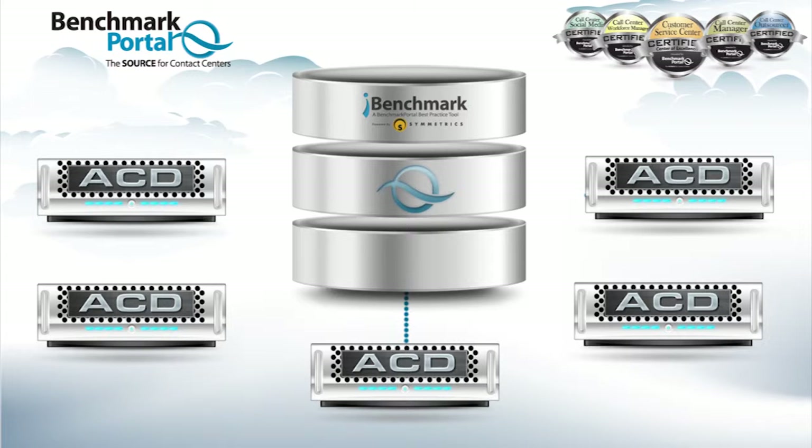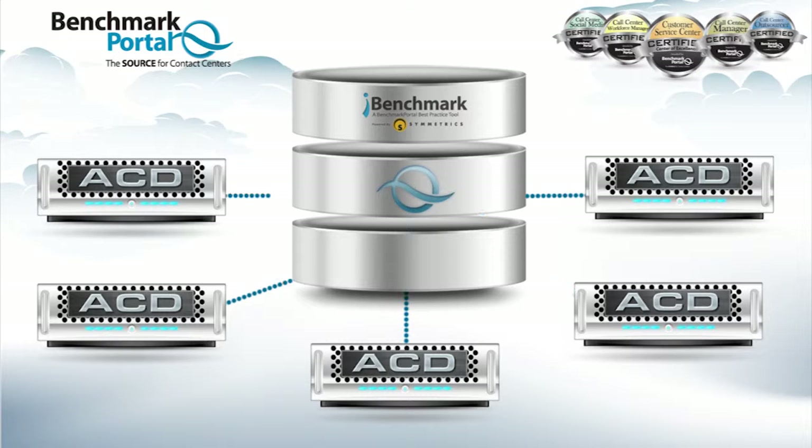Announcing iBenchmark, the new automated benchmarking technology that comes with a contact center expert included to give you both the data and the guidance you need to attain the best results.